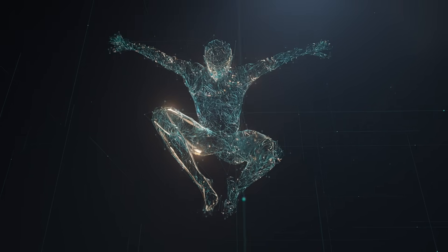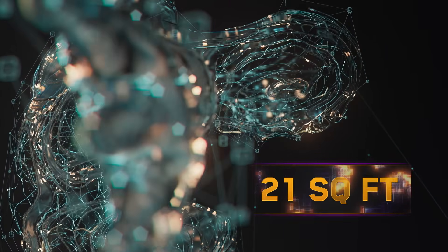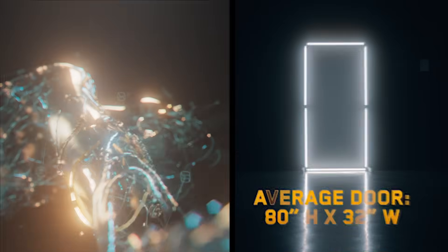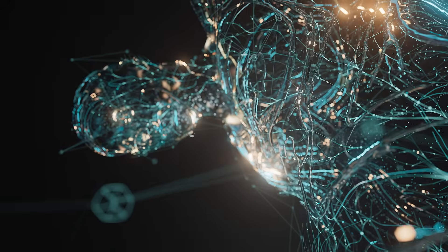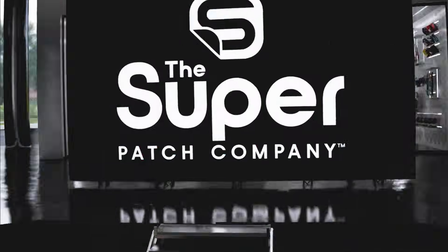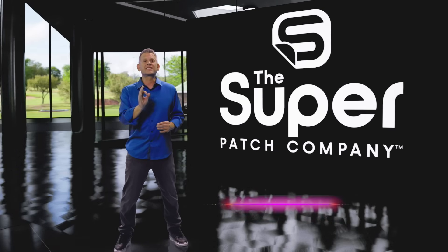On average, it covers about 21 square feet — bigger than a typical door frame. It comprises 15% of your body weight and contains 11 miles of blood vessels. I'm talking about the biggest organ in the human body: your skin.